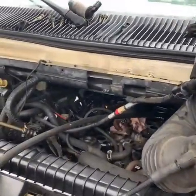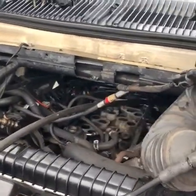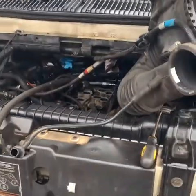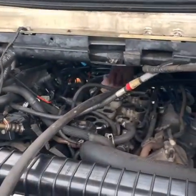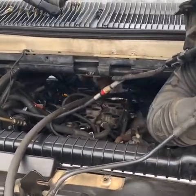We checked all the basics: spark plugs, ignition wires, coils, injectors — everything. Everything seems to be okay because somebody already did a tune-up on this car. They replaced every component, changed the spark plugs, did a full tune-up, but it was still misfiring.